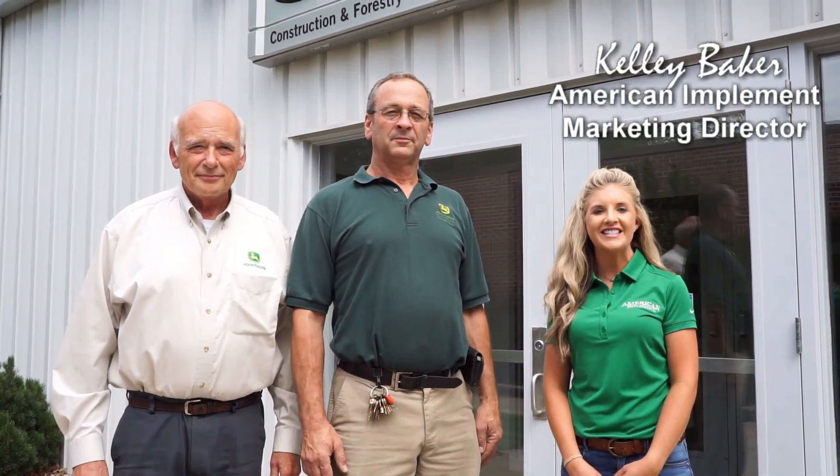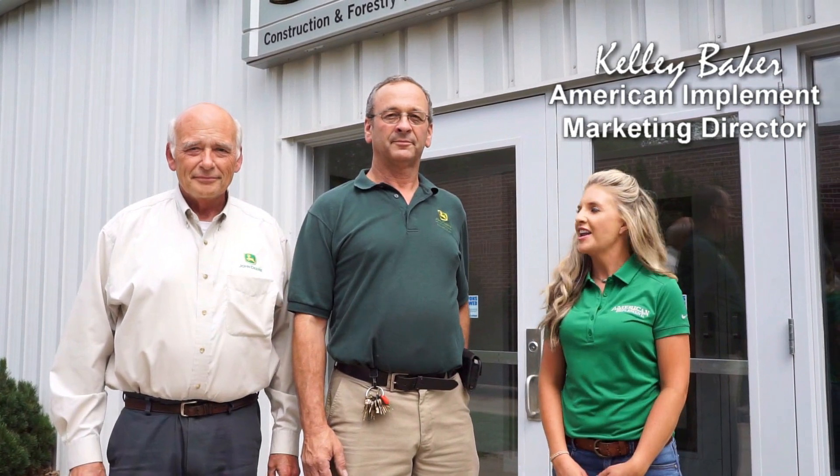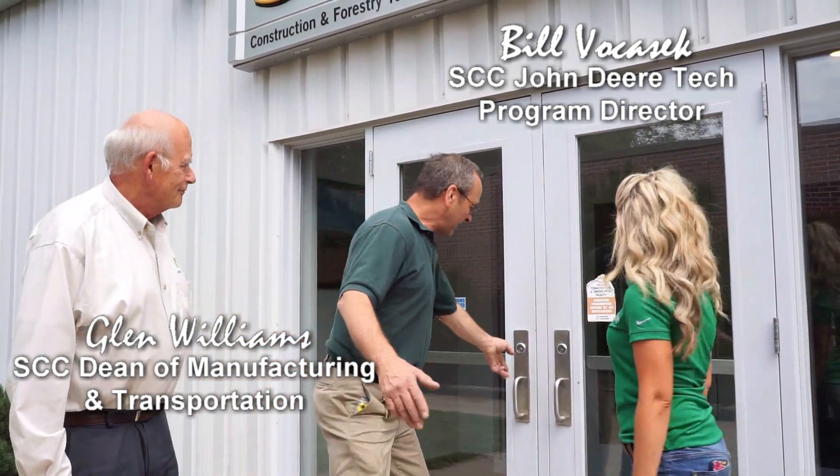Hi, Kelly Baker here. I'm in Milford, Nebraska today visiting Southeast Community College, and I'm joined with Bill and Glenn from the John Deere AgTech program. Welcome, Kelly. Awesome, we're ready to check the school out. Let's check it out.